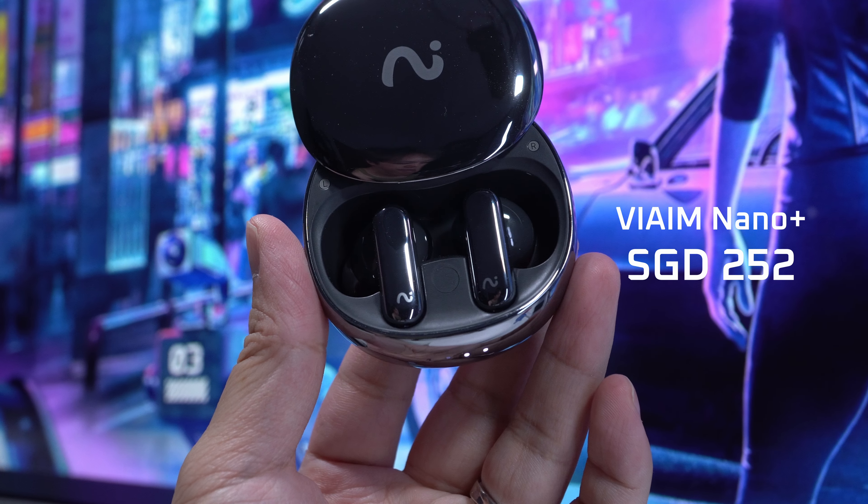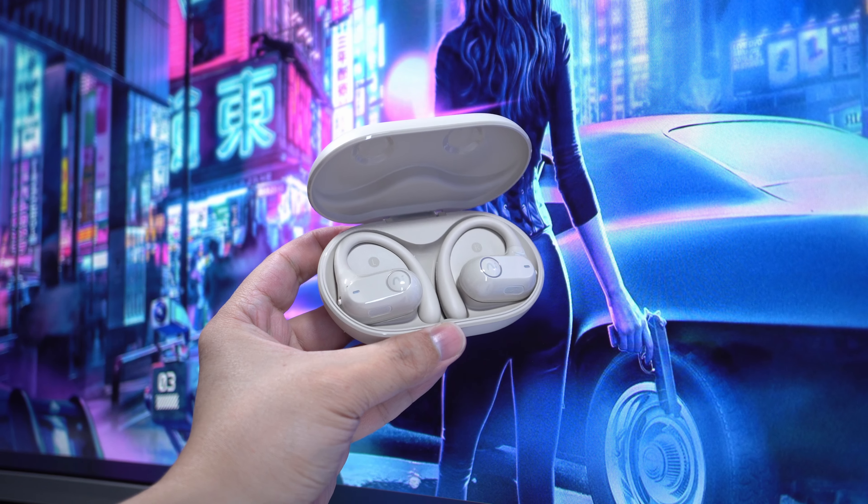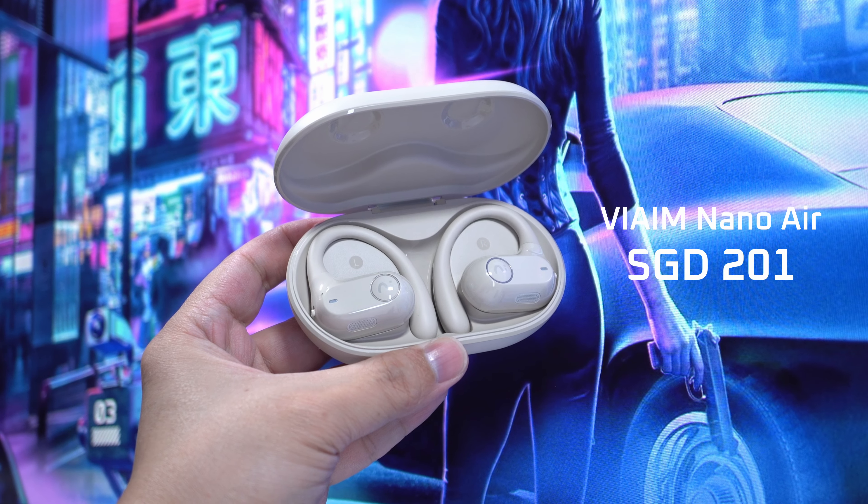Compared to the Vaim Nano Plus, priced at $252 Singapore dollars, the Vaim Air is only $201 Singapore dollars — so about $50 less. That was my introduction of the Vaim Nano Plus and Air AI recording earbuds. I've got links to them in the description if you want to check them out, and if you want me to review these earbuds in depth, let me know in the comments. Shoutout to Vaim for partnering on this video.